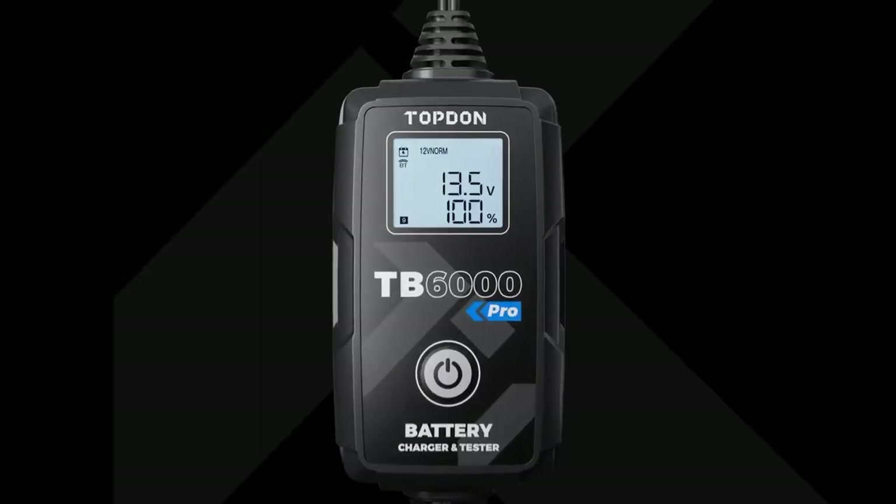Buckle up, guys! Here are some cool gadgets for your lovely car. Let's not wait!